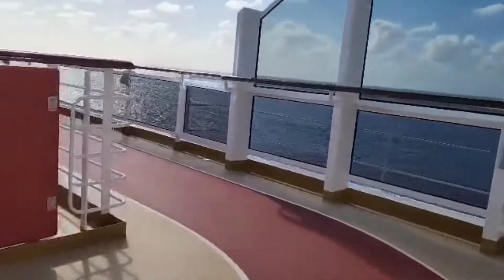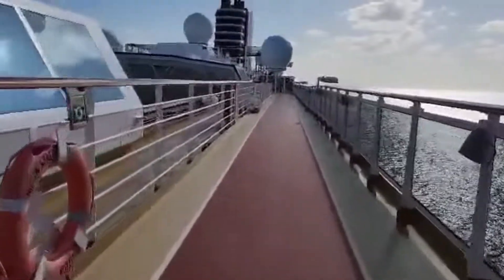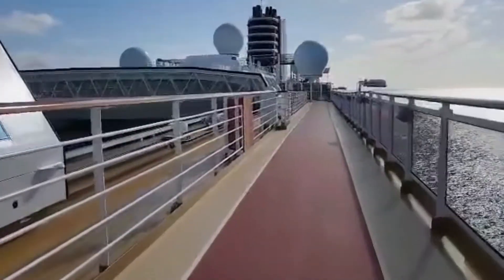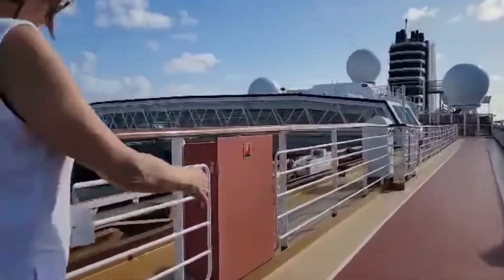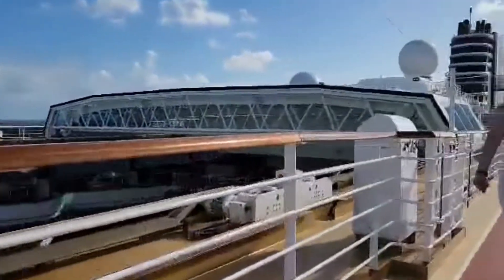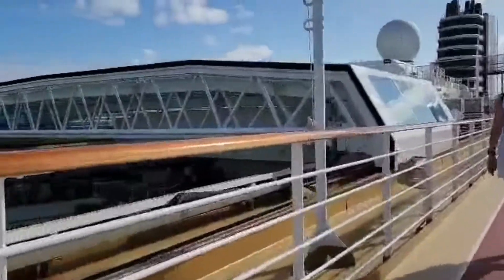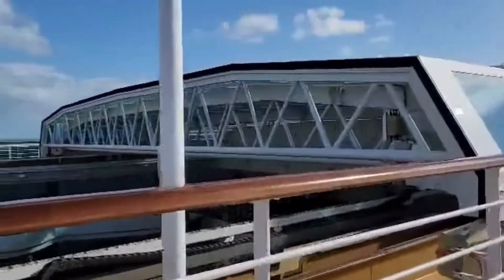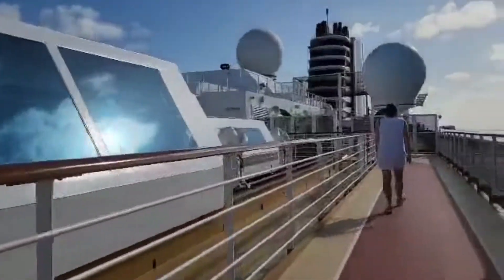This is a jogging track on deck 11 of the Nieuw Statendam. Let this lady go past — she's actually doing some work out here. That's a good view of the sliding roof over the pool area.